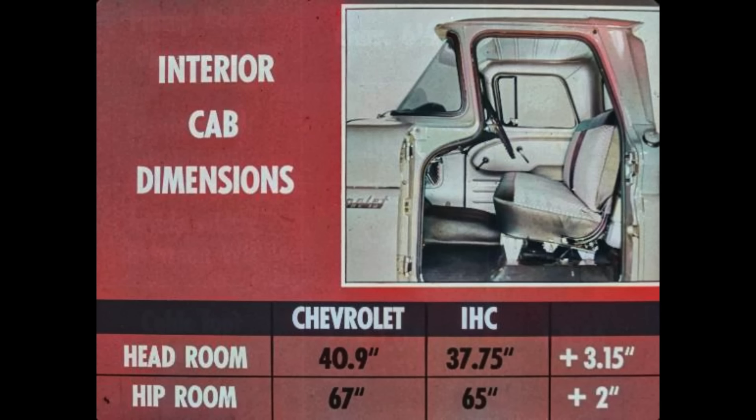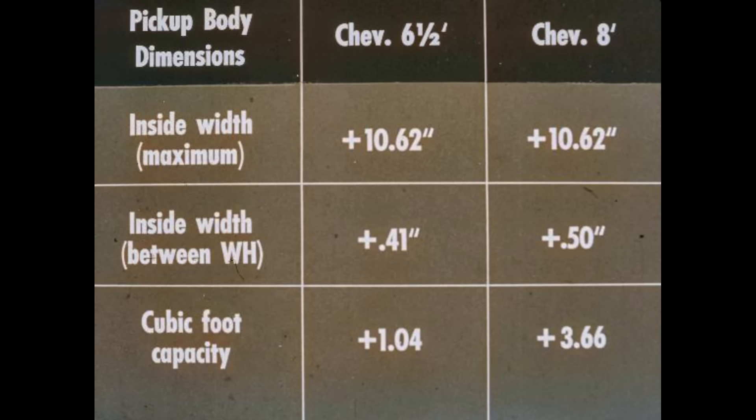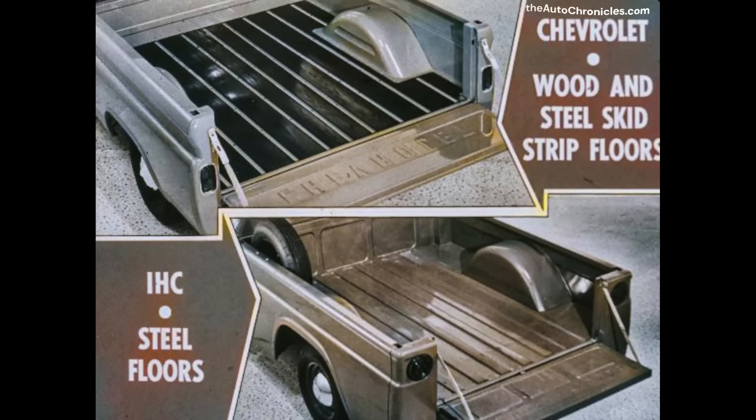Chevrolet also provides greater pickup body dimensions. Though IHC's comparable bodies are longer, Chevrolet's six and a half foot Fleetside provides over ten and a half inches more maximum width, more width between wheel housings, and greater cubic capacity. In the eight-foot Fleetside, Chevrolet supplies over ten and a half inches more in maximum inside width, more width between wheel housings, and over three and a half more cubic feet of load space. All Chevrolet pickup bodies have wood and steel skid strip floors; IHC pickups have steel floors.